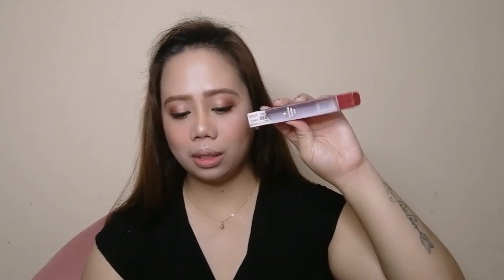The last product we're gonna use is this Glaze Thin Water Tint from Romand, in shade number 05 Rose Splash. Ayan, nandito pa rin sya sa lagay niya.